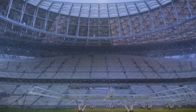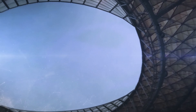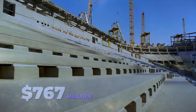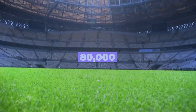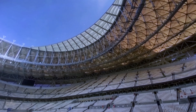Solar panels also power the building, with the entire structure having a zero-carbon footprint. But such ambition comes with a sizable price tag — it reportedly costs $767 million, with construction delayed by a year. With a total capacity of 80,000, it's by far the biggest stadium of the eight.